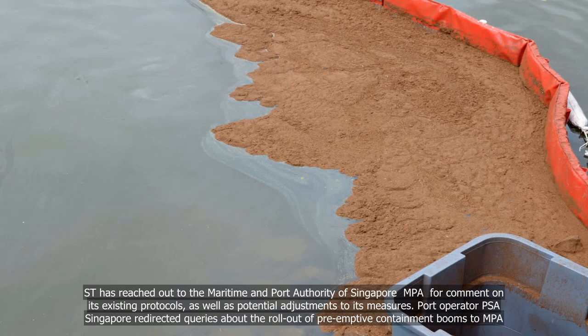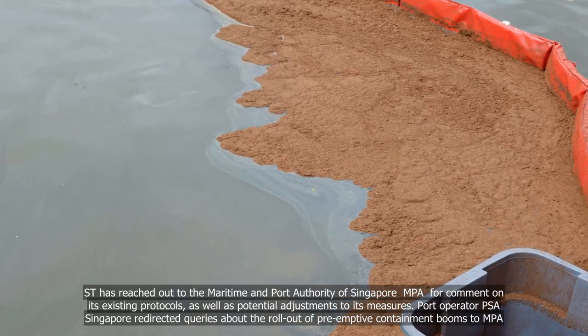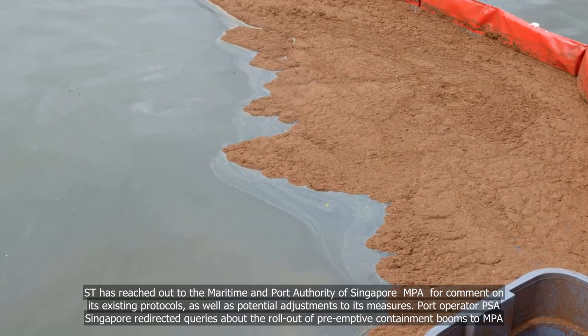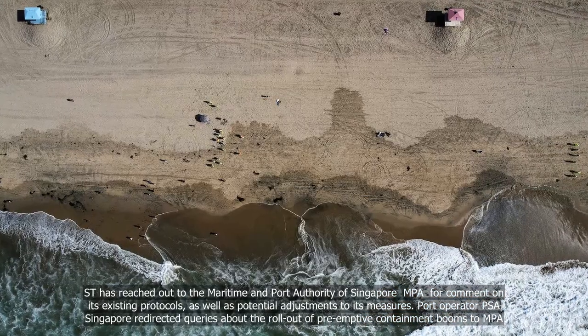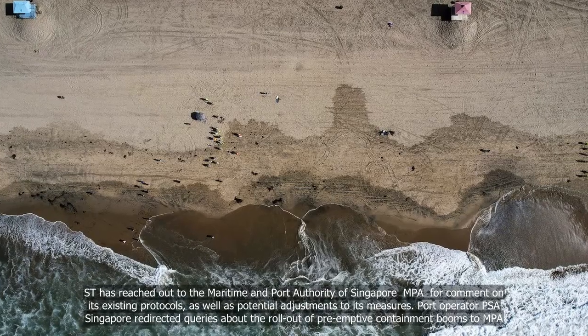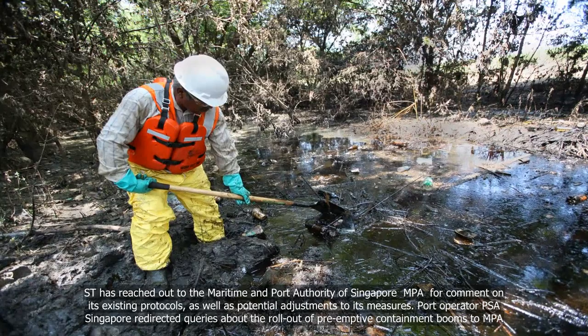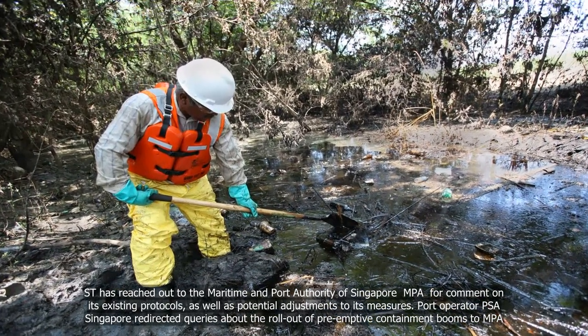The Straits Times has reached out to the Maritime and Port Authority of Singapore (MPA) for comment on its existing protocols, as well as potential adjustments to its measures. Port operator PSA Singapore redirected queries about the rollout of preemptive containment booms to MPA.